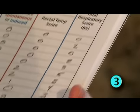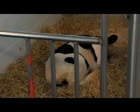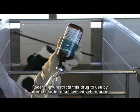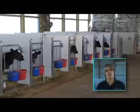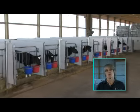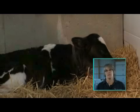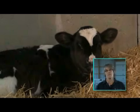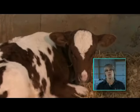Step three: determine the total respiratory score to this point. If the calf has a score of four or lower, proceed to step number four. If the calf has a score of five or higher, treat with BAYTRIL 100 per veterinary and label instructions. When you're outside the calf pen, you can only assign a coughing score of two or three. If you hear a calf cough once, move to the pen, identify the calf, and assign a score of two. Should you hear a calf cough repeatedly, move to the pen, identify the calf, and assign a cough score of three.